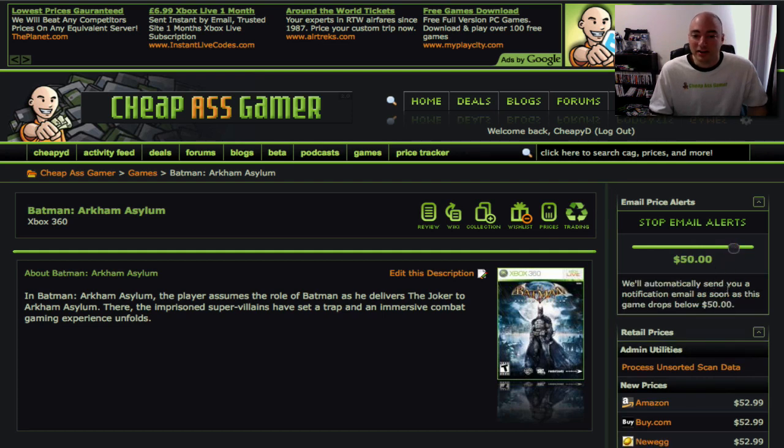That's it. You're done. We'll send you an email when the game hits $50 at any one of the retailers that we track. You can even see down here — we've already got some prices listed. It's already down to $53, and the game's not even out yet.